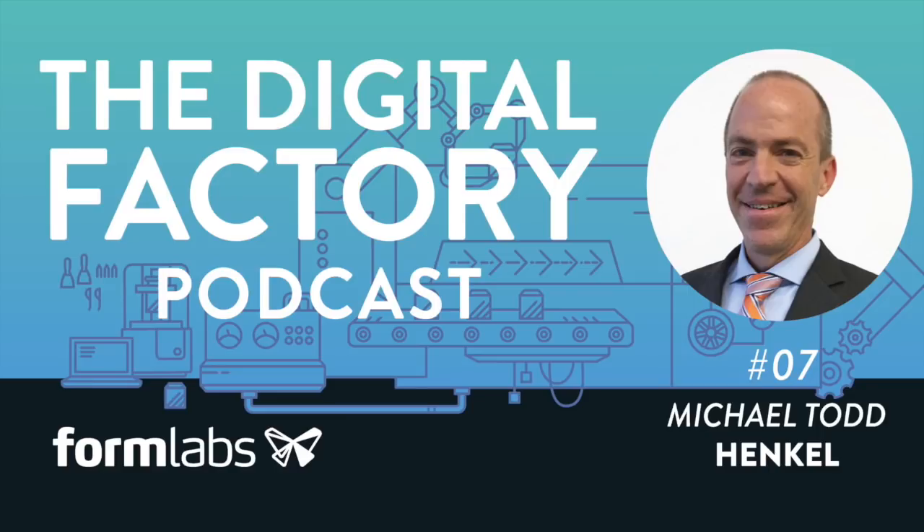Why would an adhesives company be involved in 3D printing or additive manufacturing? The key is that the materials we develop — we have a wide range of adhesives, sealants, and coatings for various industrial applications — find their way into bonding, sealing, and finishing additive manufactured parts. A company developing parts in additive manufacturing may need, because of build space or build volume constraints, to have multiple parts which are printed, and sometimes they're mechanically joined or sometimes they're bonded.